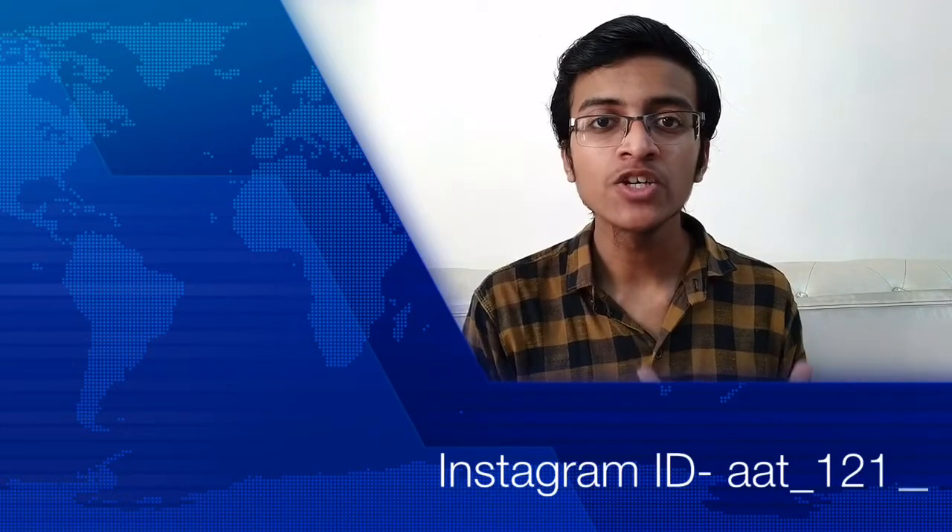I hope you guys liked this video. Please hit the like button, comment and tell me how the video was, and also follow me on Instagram — the Instagram ID is aat-121. Please hit the subscribe button, stay tuned and see you guys in the next video. Thank you.